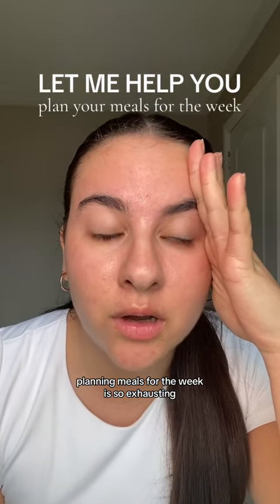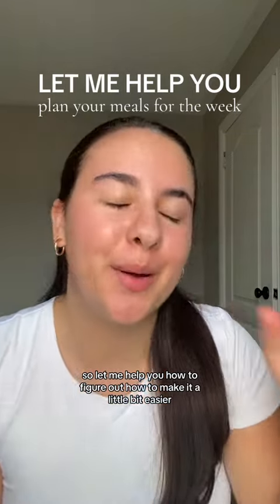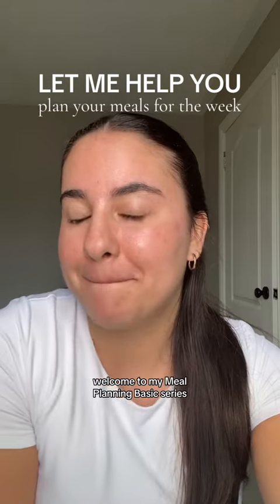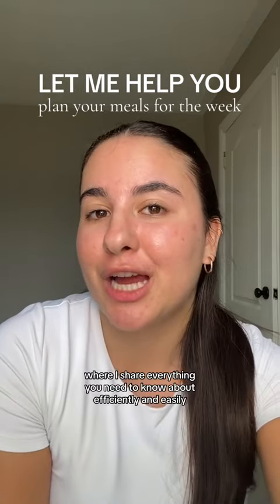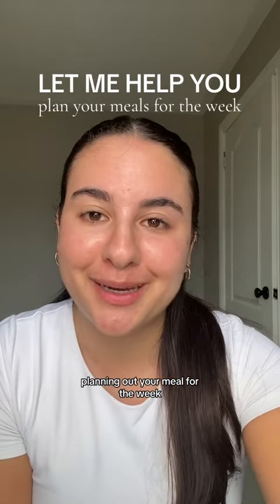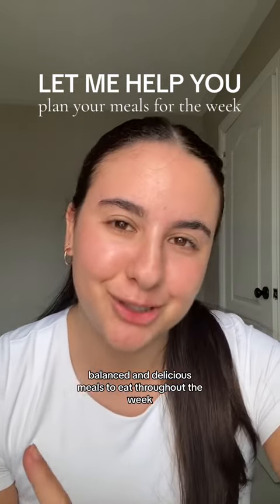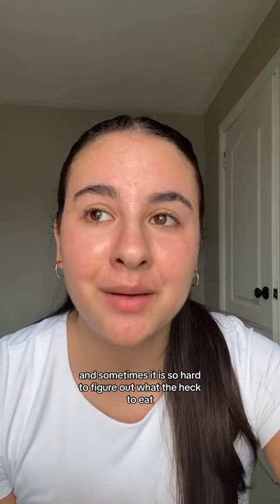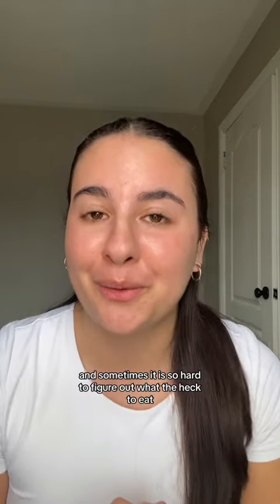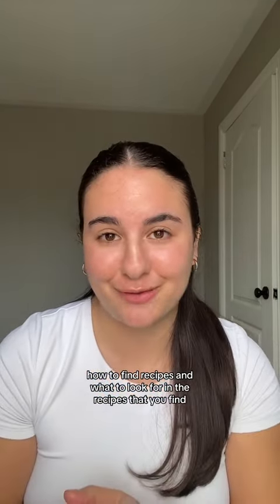Planning meals for the week is so exhausting, so let me help you figure out how to make it a little bit easier. Welcome to my meal planning basics series, where I share everything you need to know about efficiently and easily planning out your meals for the week. As a registered dietitian, I'm very passionate about having balanced and delicious meals throughout the week — and sometimes it is so hard to figure out what to eat. We're kicking off the series with the first section: how to find recipes and what to look for in the recipes that you find.